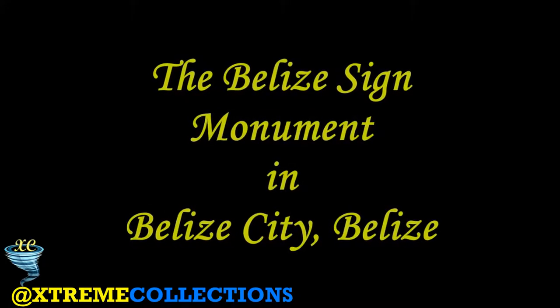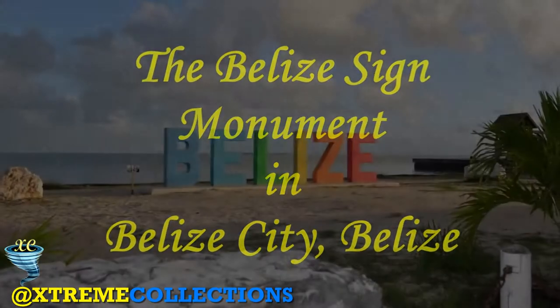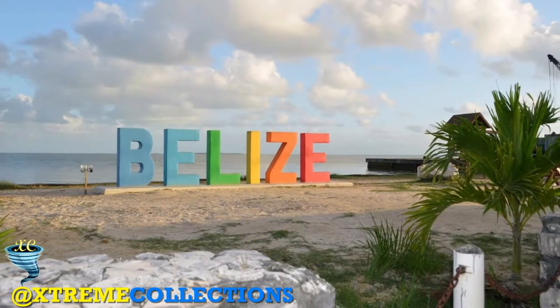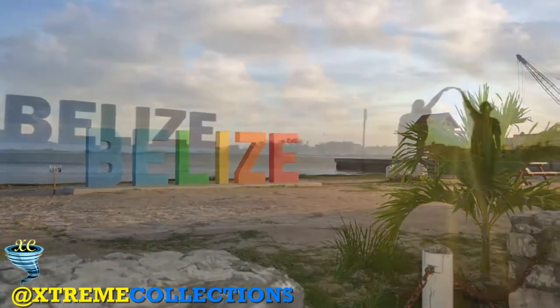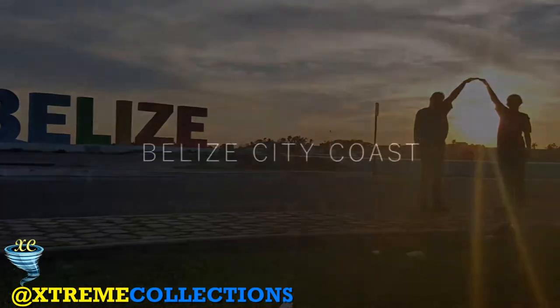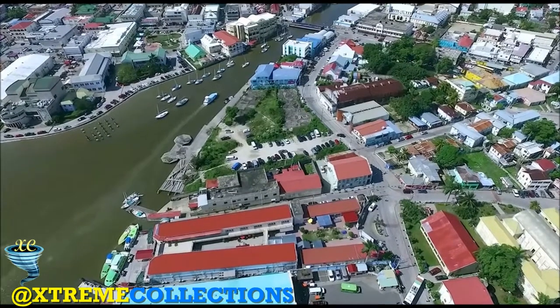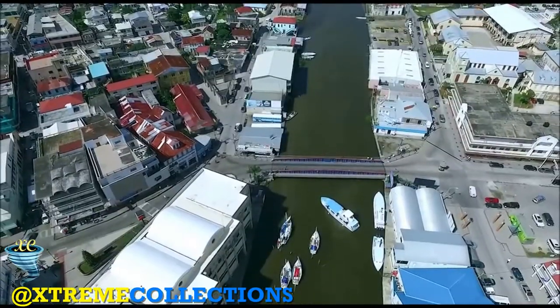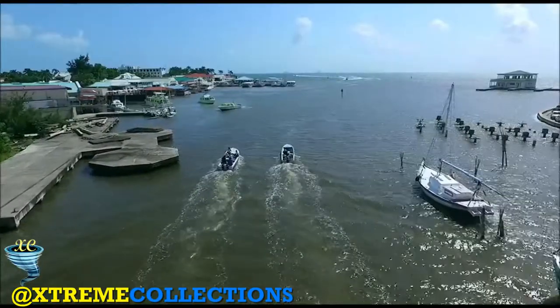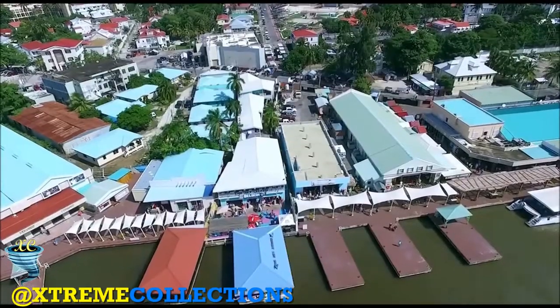The Belize Sign Monument in Belize City, Belize. One question that must be answered by every traveler in this modern digital age is: did you really visit a place if you don't have photographic proof? Well, in case you're wondering how to prove to your jealous friends and family that you enjoyed your visit, you'll need to take a picture of yourself in front of the Belize Sign Monument. A recent addition to the collection of landmarks within the city, this large colorful Belize sign has become quite popular among patriotic locals and inquisitive travelers.